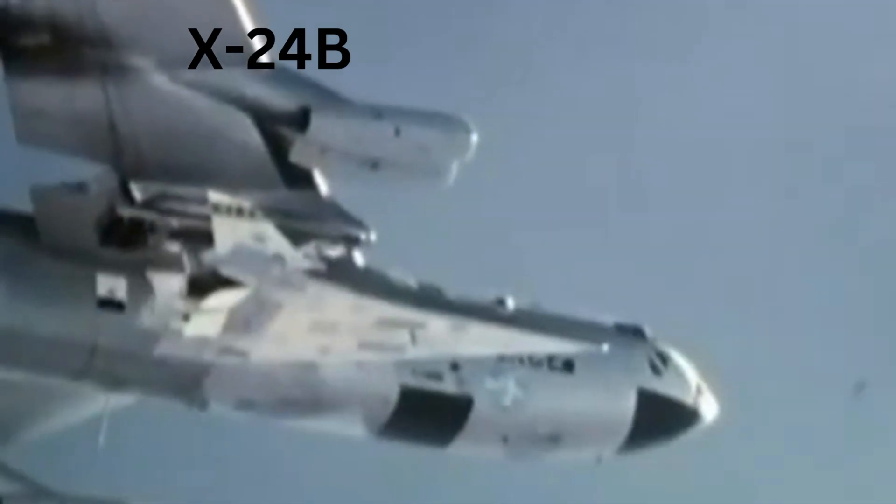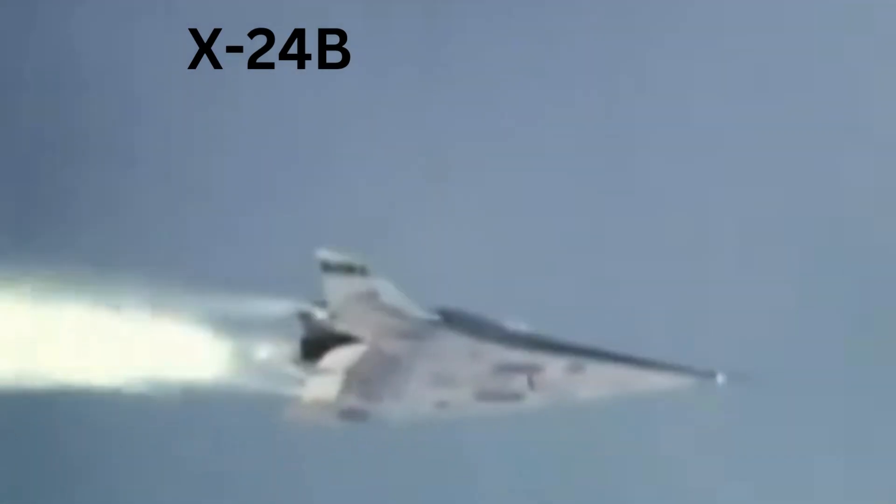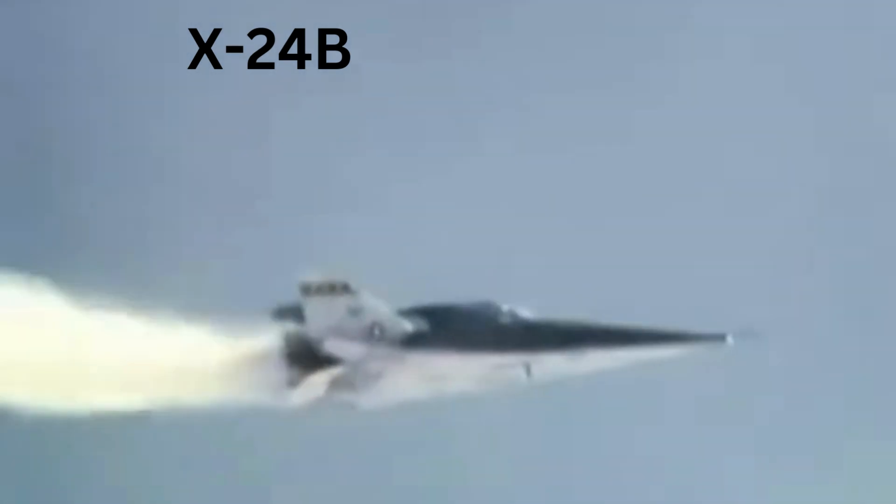The X-24B's design evolved from a family of potential re-entry shapes proposed by the Air Force Flight Dynamics Laboratory, each with higher lift-to-drag ratios. To reduce construction costs, the Air Force returned the X-24A to Martin for modifications that converted its bulbous shape into one resembling a flying flatiron—a rounded top, flat bottom, and a double-delta planform ending in a pointed nose. The X-24B's first glide flight was in 1973.